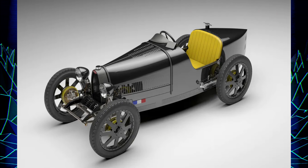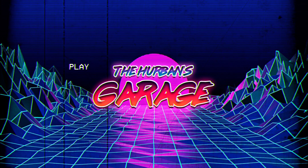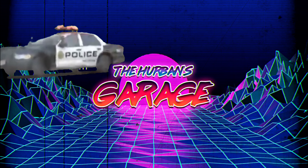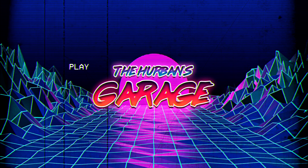Would you buy one of these just to say you own a real Bugatti? Let me know in the comments below. If you enjoyed the video, consider subscribing or dropping a comment so I know to keep making videos for you. Laters.